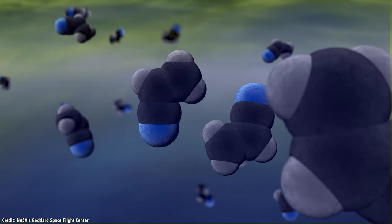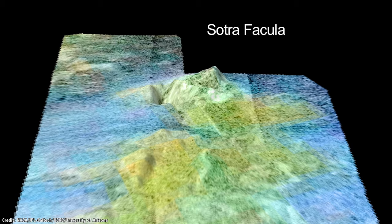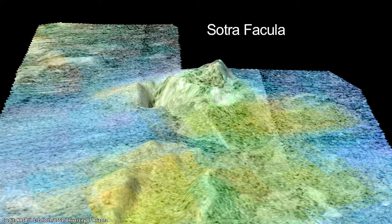It's possible these organic molecules might be able to seep down into the ocean. Or maybe the organic molecules are generated from inside Titan itself and make their way up and out through the cryovolcanoes on the surface.